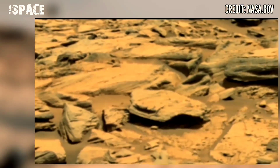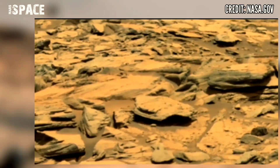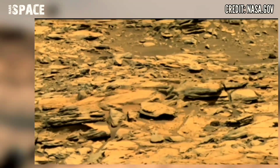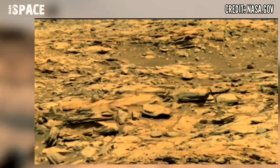An alleged being has been found in NASA pictures of Mars taken by the Curiosity rover, which is exploring the red planet.